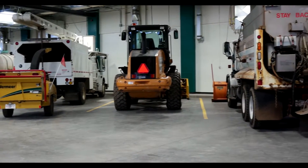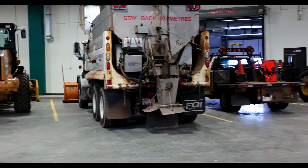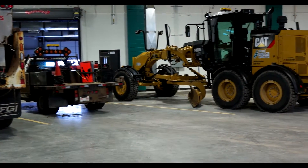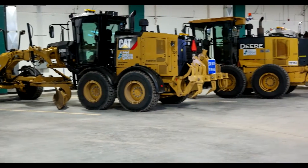A bustling city like Spruce Grove requires lots of vehicles and machinery to keep the municipality running efficiently. Vacuum tankers, snow dozers, road graders and all sorts of maintenance equipment needs to be housed in a special purpose-built maintenance facility.